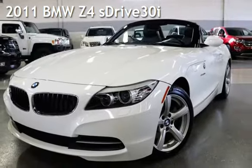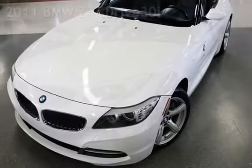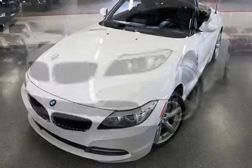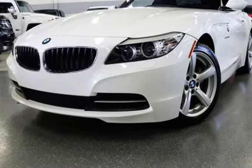Presenting a pre-owned 2011 BMW Z4S Drive 30i. This two-door convertible has a six-cylinder, 3.0-liter i6 engine, with rear-wheel drive, and a six-speed manual transmission.